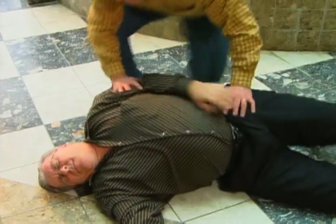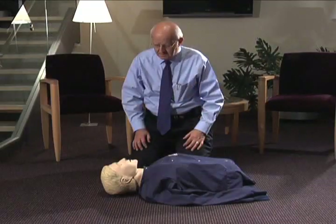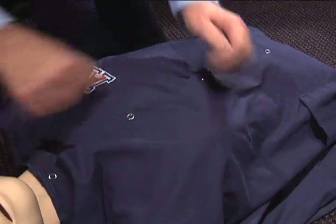If you witness someone collapse from sudden cardiac arrest, taking prompt action could save their life by following these simple steps. First, place the person on his back on a hard surface. Check for responsiveness by shaking and shouting at the person, or rubbing their chest bone hard with your knuckles.